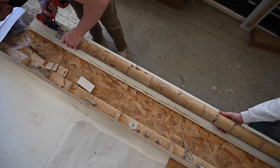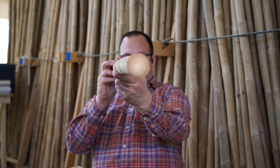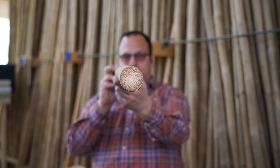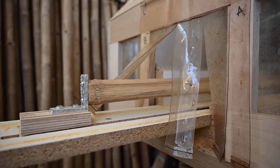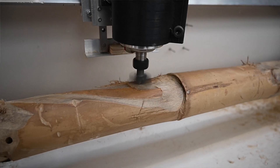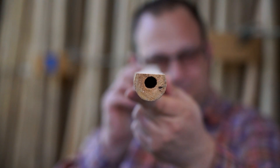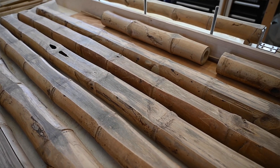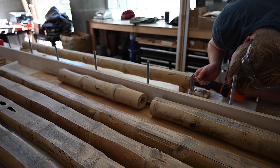If you look at a bamboo pole it's not very straight — it has bumps and irregularities. What we're doing to it is taking some of those irregularities and trying to give them some normalizable surfaces. We put a flat on it, and now it has at least one side that's flat, and that flat side allows us to place this precisely in an assembly.